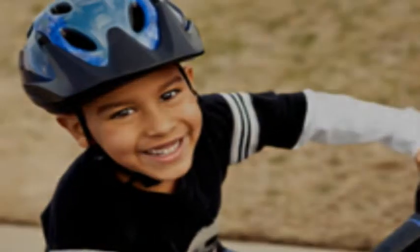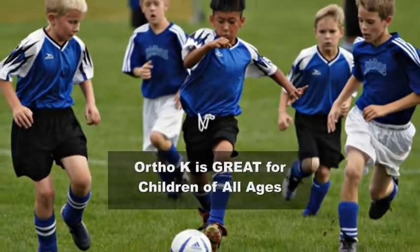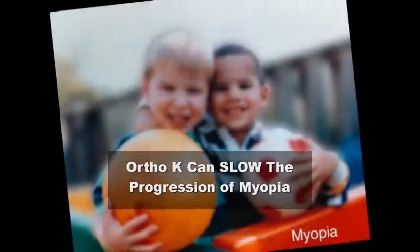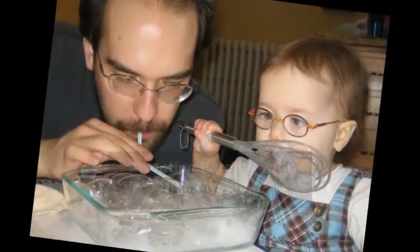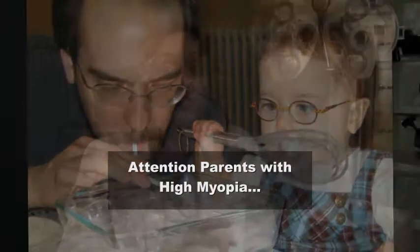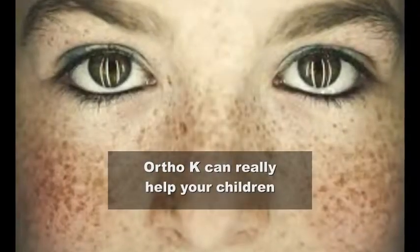Another benefit of Ortho K is that even children can qualify. With laser eye surgery you have to be a minimum of 18 years of age, but Ortho K can be done by children as young as 10. One of the benefits for children is there is research that suggests Ortho K can slow down the progression of myopia. What that means is if every six months or every year your child's prescription is getting stronger and stronger, Ortho K can actually slow down or stop that progression. So parents out there who have prescriptions of minus six, minus seven, minus 12, or minus 20, and your children are already starting to show signs of high myopia — we could basically stop their prescription where it is and prevent it from getting as bad as yours.